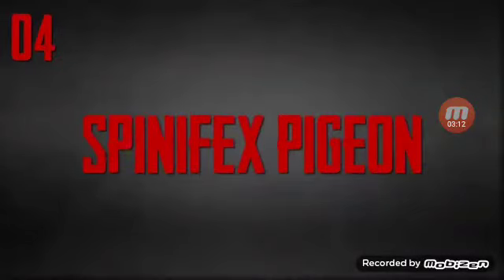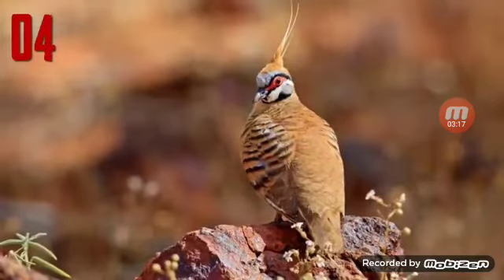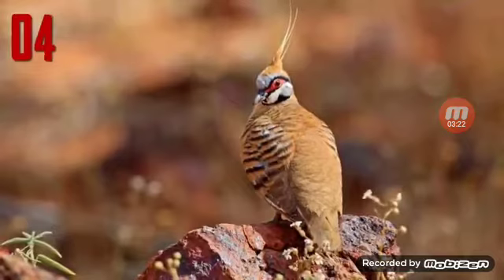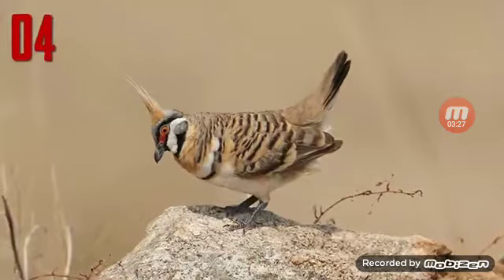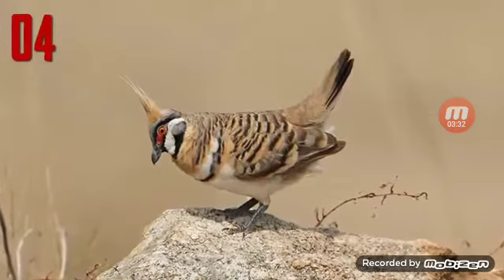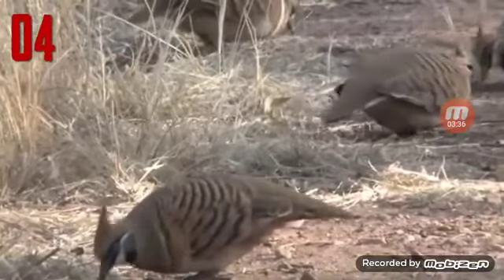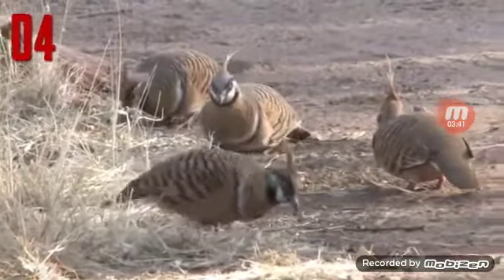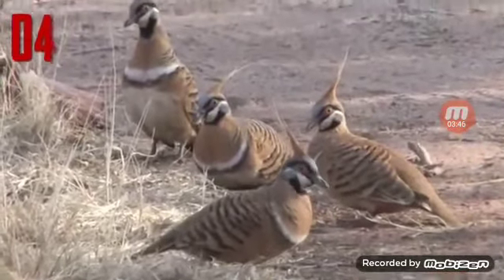Number 4: Spinifex Pigeon. A handsome reddish species, the Spinifex Pigeon is mostly ruddy-colored and has a pointed rufous topknot and a striking face pattern. Bare red skin surrounds a pale eye, and the face is striped black and white, with some subtle blue markings too. Bold black bars are spread across the wings and sides of the mantle. It is inconspicuous when foraging on the ground and is well camouflaged, as its reddish coloration mirrors the red dirt and rocky outcrops within the arid landscapes it inhabits.